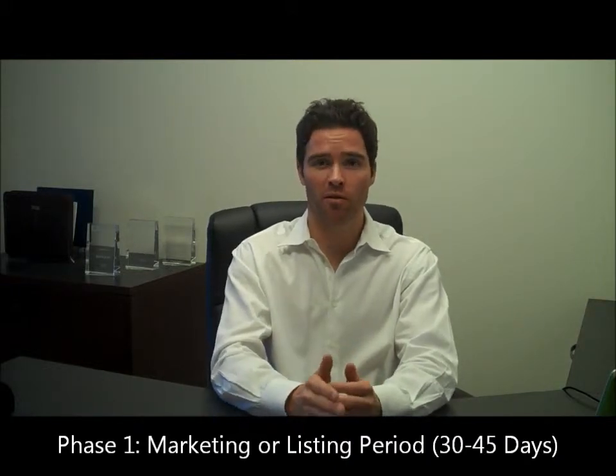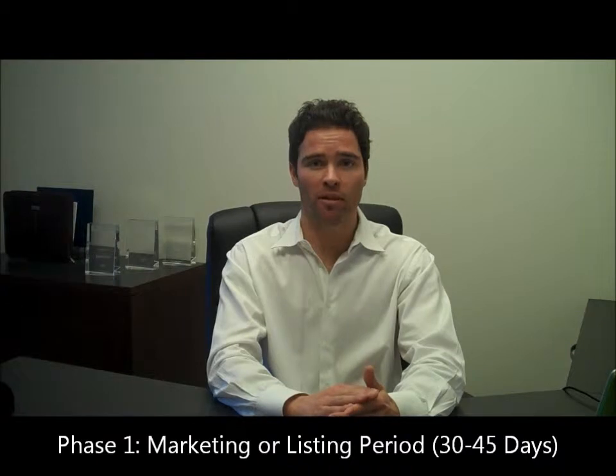The first of those phases is the marketing and listing period. This could probably take anywhere between 30 to 45 days on average — it could take a lot longer to get an offer in, or it could be a lot quicker. This is the part of the process where prospective buyers come through the property, and it's the most important part because this is where we decide which buyer we're going to work with and bring into the bank.